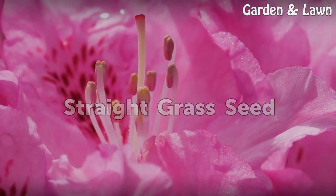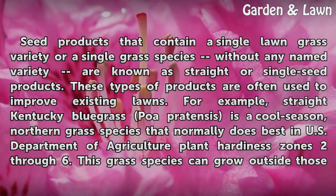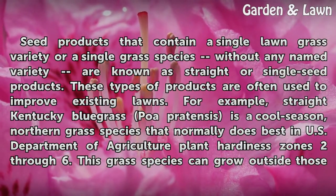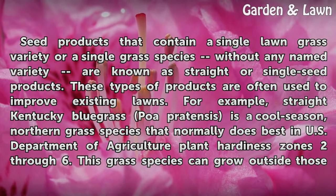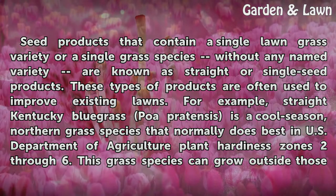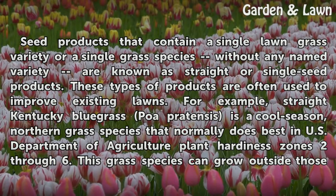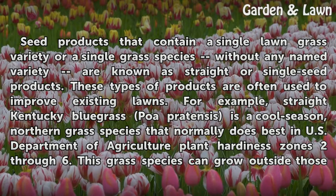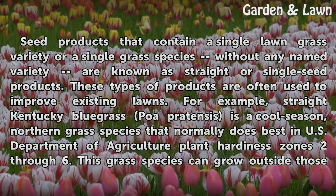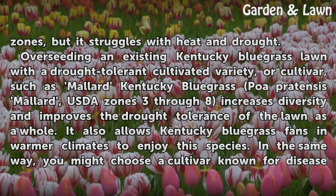Straight Grass Seed. Seed products that contain a single lawn grass variety or a single grass species without any named variety are known as straight or single seed products. These types of products are often used to improve existing lawns. For example, straight Kentucky Bluegrass (Poa pratensis) is a cool-season, northern grass species that normally does best in USDA Plant Hardiness Zones 2 through 6. This grass species can grow outside those zones, but it struggles with heat and drought.